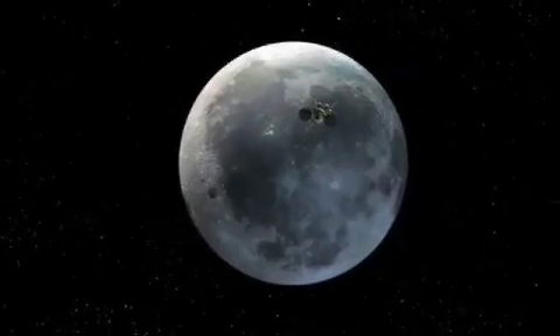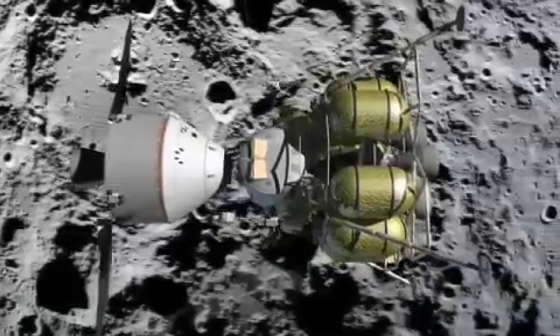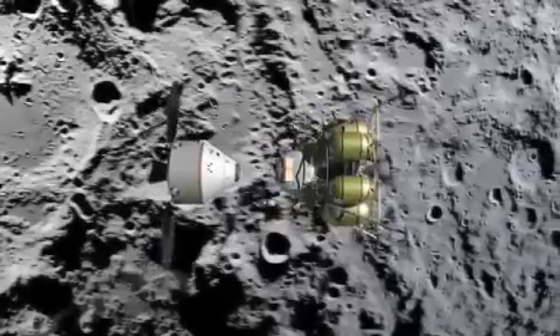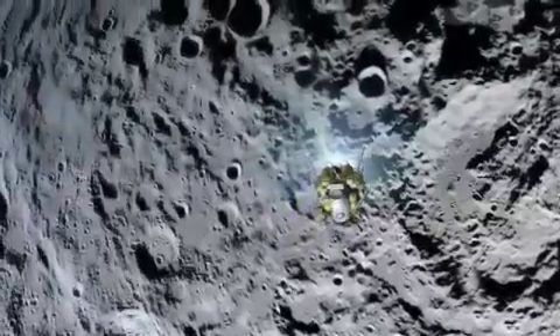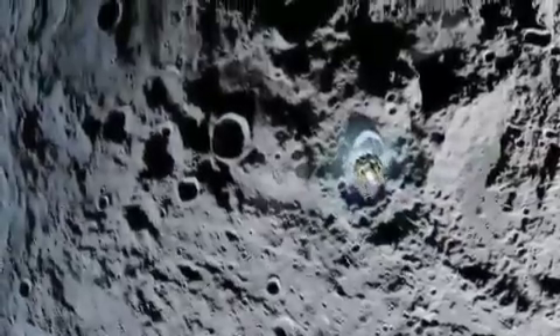Lunar ice, if bountiful, not only gives future settlers something to drink, but could also be broken apart into oxygen and hydrogen. Both are valuable as rocket fuel, and the oxygen would also give astronauts air to breathe. NASA's current exploration plans call for a return of astronauts to the Moon by 2020, for the first visit since 1972.